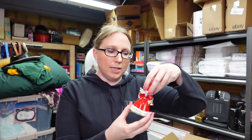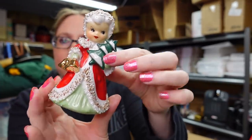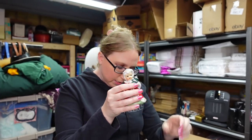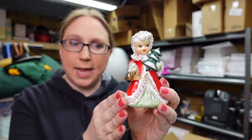I have this little Lefton Angel spaghetti trim bell — very, very cute. She actually came from the last auction. I didn't realize I hadn't listed her yet, so I listed her as a buy it now for $49.99.